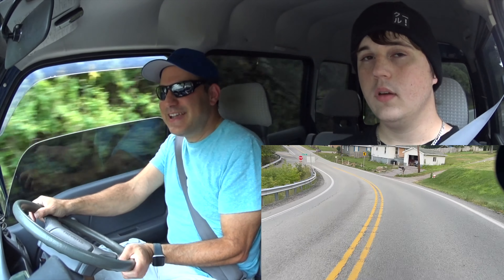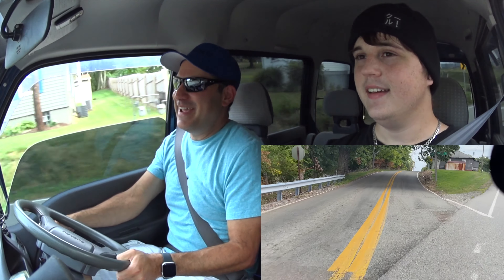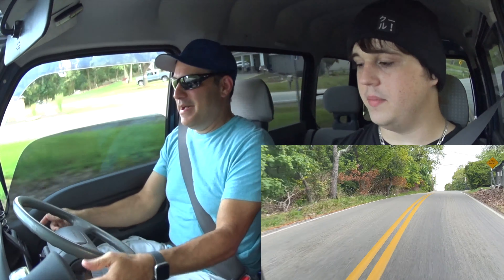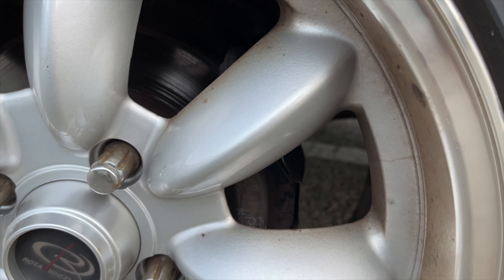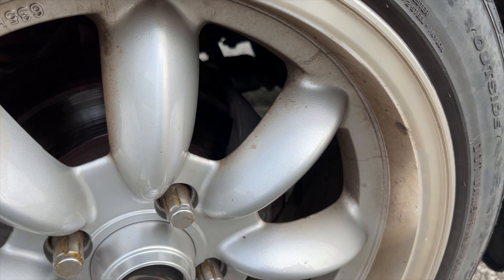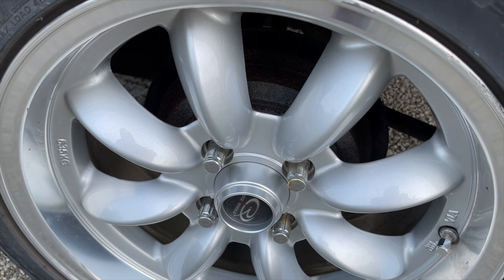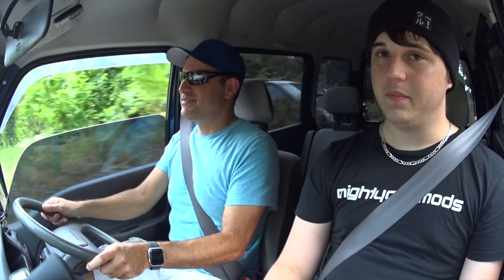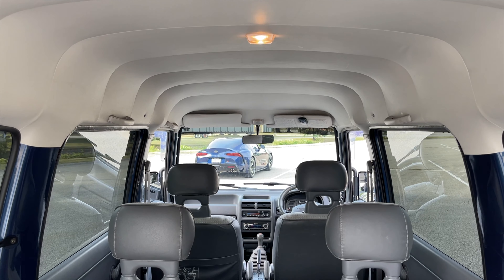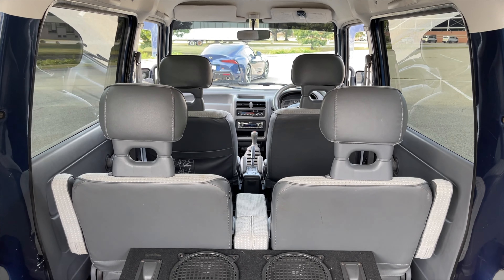The brakes are kind of soft. Turn signals are on the right — I accidentally hit the wiper instead. Yeah, I do that all the time. Drums in the back too. This thing is really designed for city driving — I'd imagine when it was in Japan it spent all of its life in one or two cities, just puttering around doing city things. Most K-vans you'll find are white cargo vans, but this is obviously a passenger van.